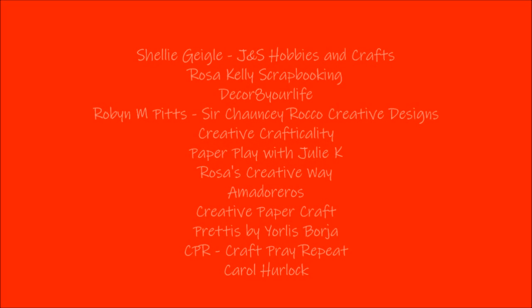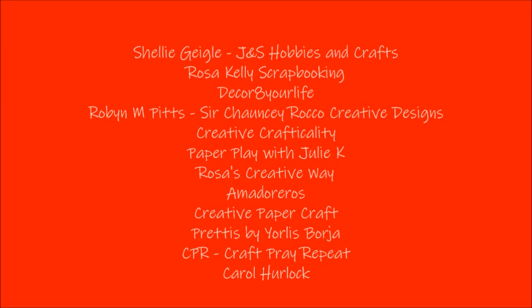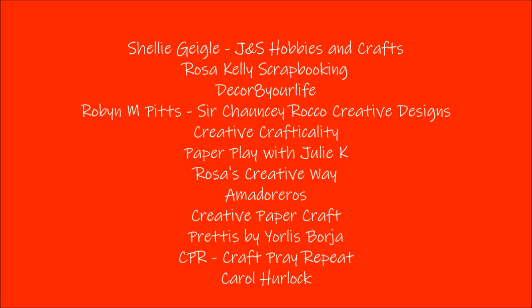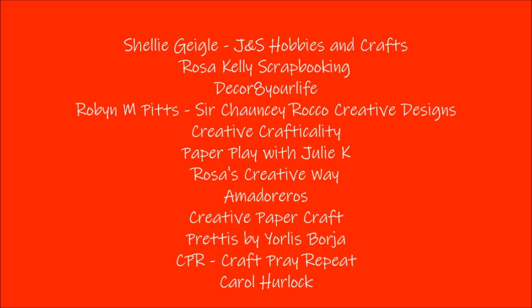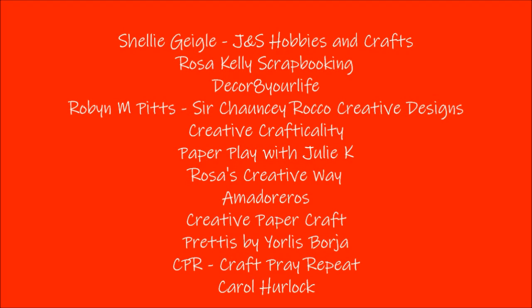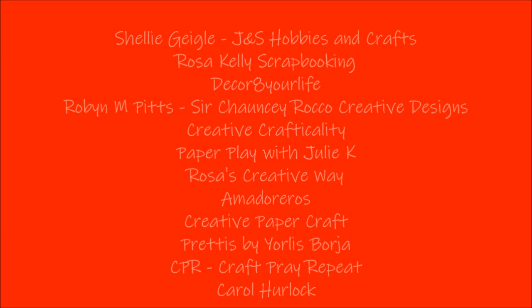Today's lineup of talented designers includes the following: Shelly Geigle of J&S Hobbies and Craft, Rosa Kelly of Rosa Kelly Scrapbooking, Sandy Nagel of Decorate Your Life, Robin Pitts of Sir Chauncey Rocko Creative Designs, Kim Case of Creative Crafticality, yours truly Julie Krabinoft of Paper Play with Julie Kay, Rosa Gomez of Rosa's Creative Way, Amador Bustamante of Amador Eros, Sandra Boos of Creative Paper Craft, Uralis Borja of Pretties by Uralis Borja, Sherry Wolfe of CPR Craft Prey Repeat, and Carol Herlock.